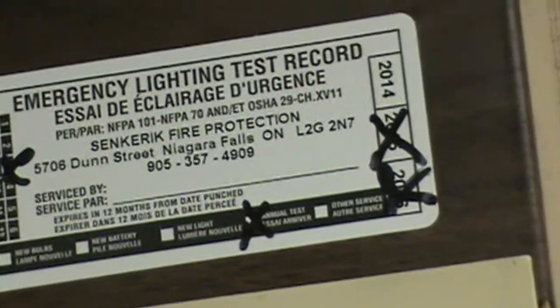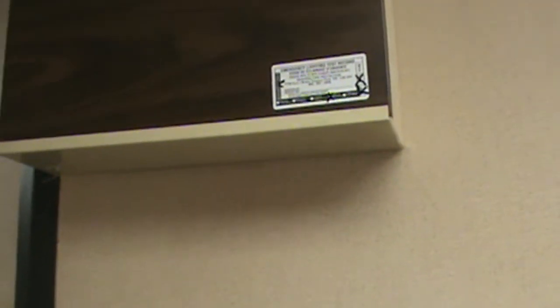That's a new logo on it from 2014. But these emergency lights — not exit signs — I think they have to be from when the hotel opened.